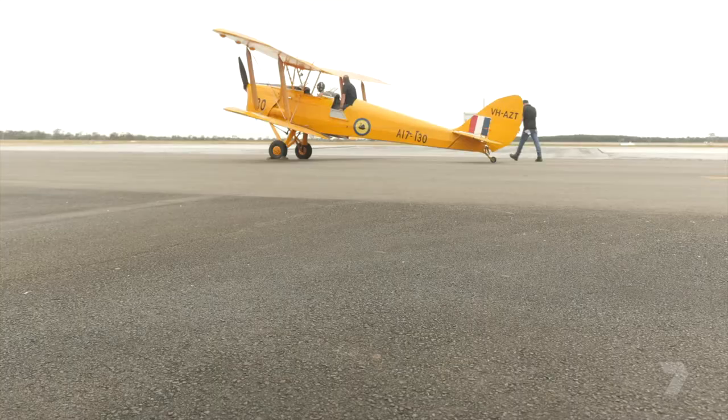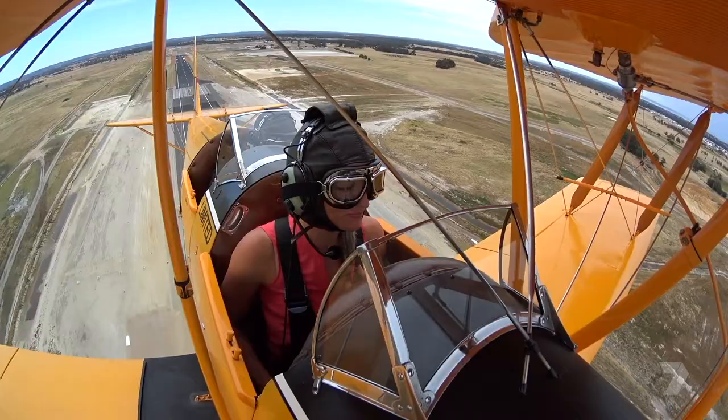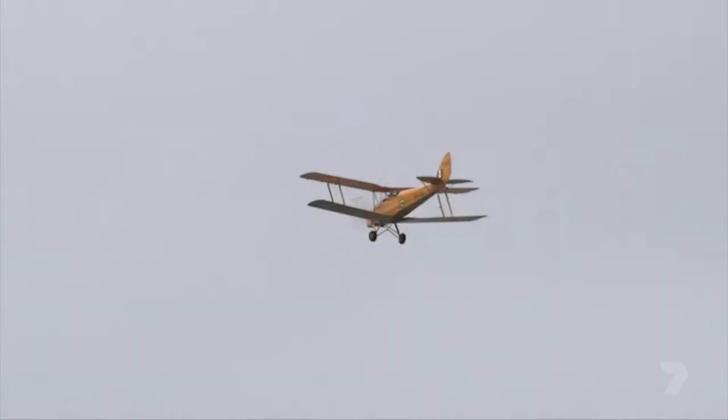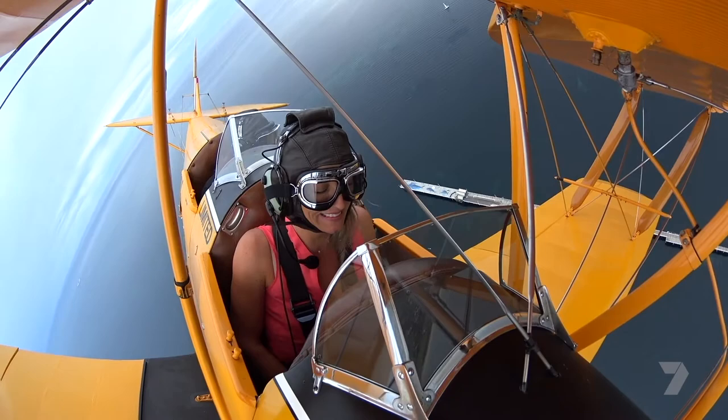Only seconds to take off and the heart's pounding. There's nothing like an open cockpit to make you realise just how much you've always appreciated a good, solid fuselage. But once we're airborne, really there's no time to be scared.